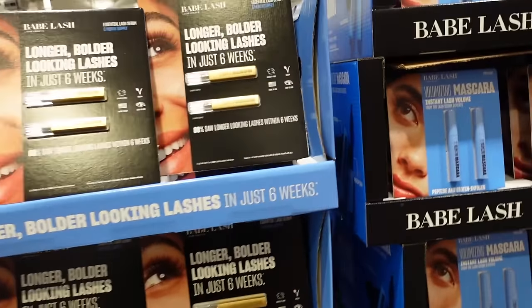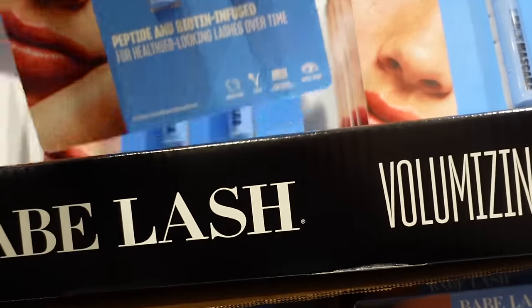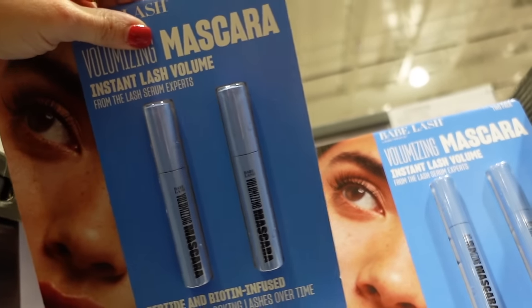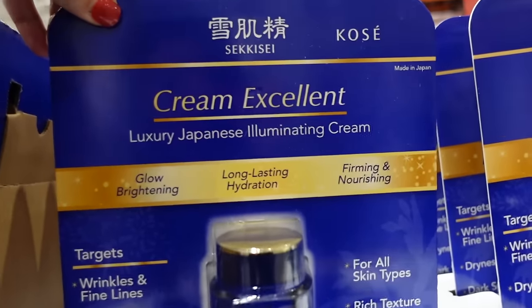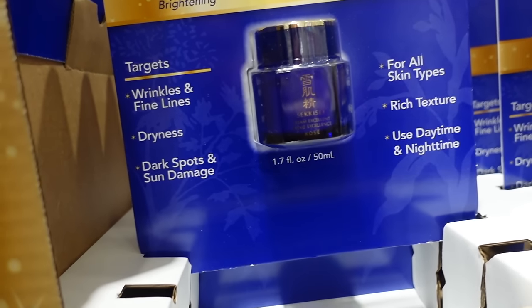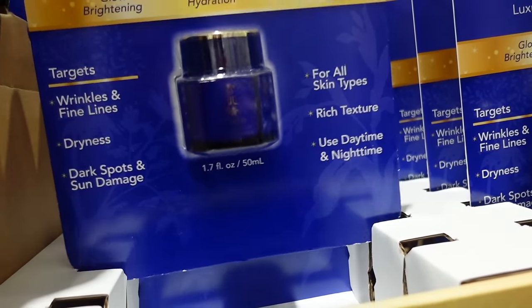Babe Lash now has a mascara on sale — peptide and biotin infused, two-pack for $15.99, regularly $19.99. Also seeing a new moisturizing cream on sale — the Glow Brightening long-lasting cream for $46.99, regularly $59.99.